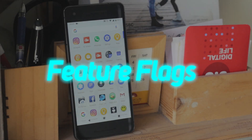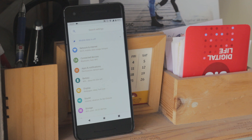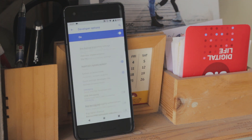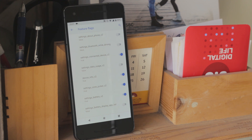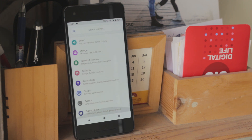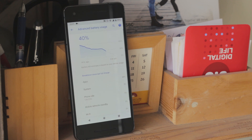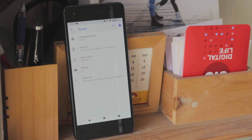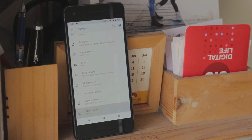Android P has revamped a lot of things in the settings app which you may or may not like. However, I found an option to go back to the Android 8.0 style, hidden in the developer options inside the Feature Flags option. The battery settings have changed completely, but you can go old school by enabling the toggle there. Even the About Phone menu has changed — just toggle this on and you are back to the previous version. These options are likely only here for the developer preview and will be gone when Android P is finally released, but you can enjoy them while it lasts.